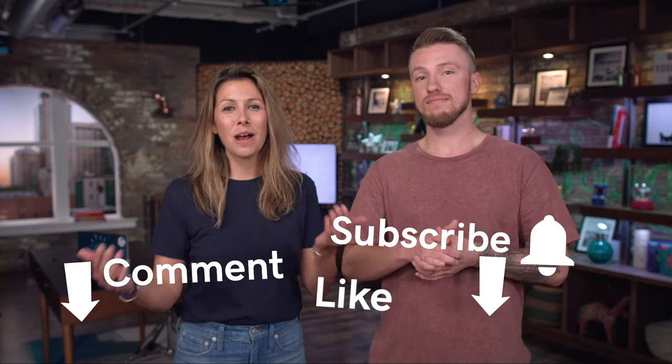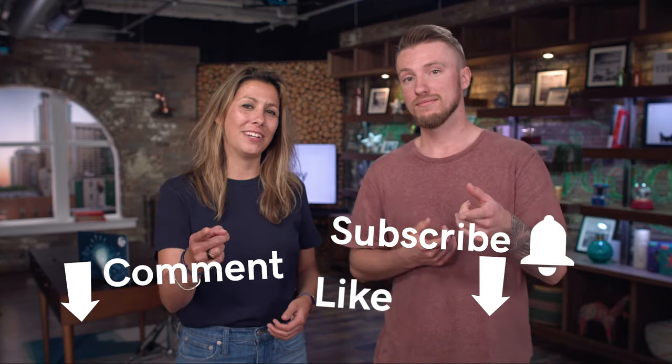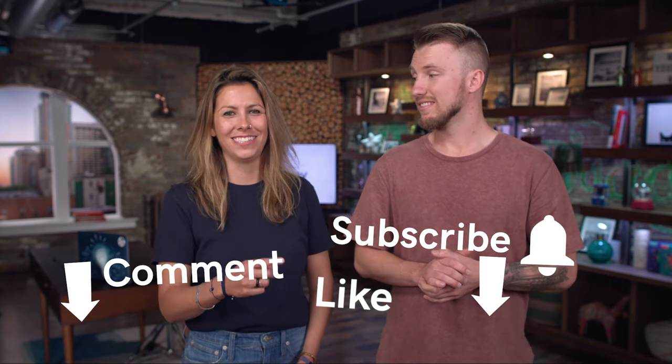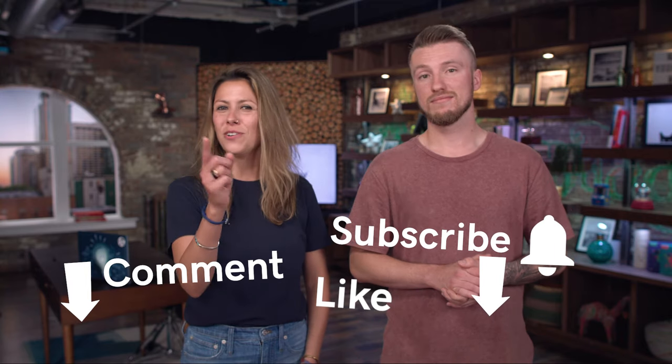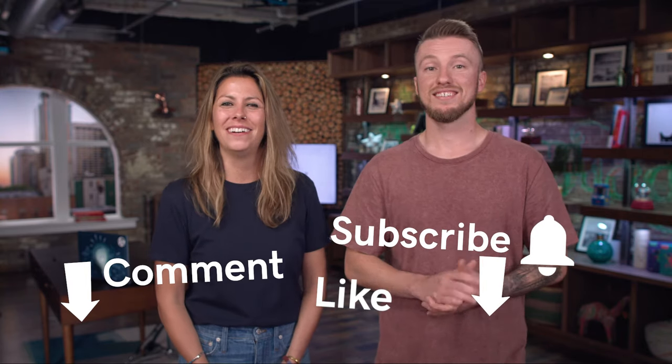That's all we have for you on our top security tips to build a trusted website. Be sure to comment below and tell us the favorite thing you learned. Also like and share this video — I'm sure a lot of your local heroes and friends have similar questions. Subscribe and don't forget to ring that bell so you'll be the first to know when we have another video coming out. This is The Journey.